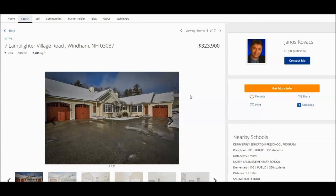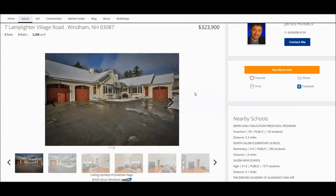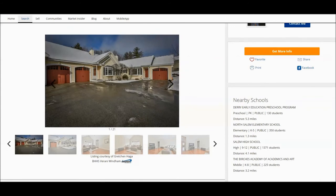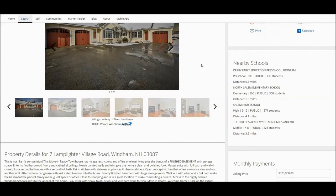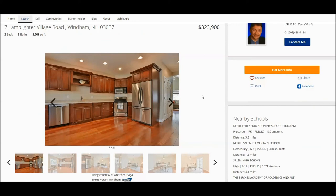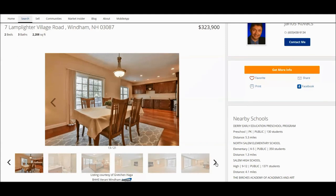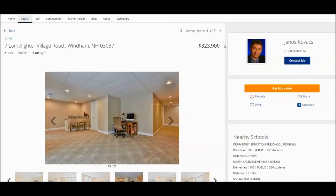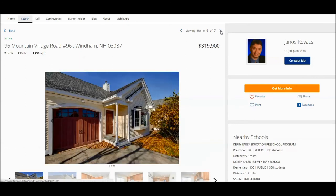The next listing is in a beautiful area in Windham — it's in Lamplighter Village, which is not really detached condos but small blocks of four condos in one building. It's very stylish with beautiful features; the kitchen is gorgeous, it has a first-floor master, and this particular home also offers a finished basement. It is a really good value at that price — $324k or so, 2,200 square feet, two bedrooms on the first floor, and three bathrooms. The following home happens to be in the same development, so we're going to skip that.